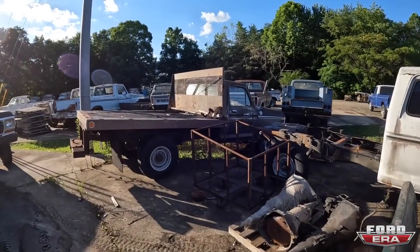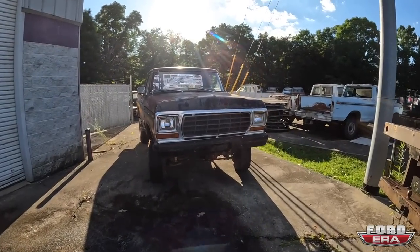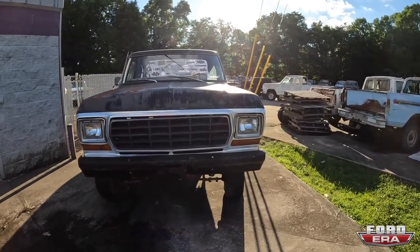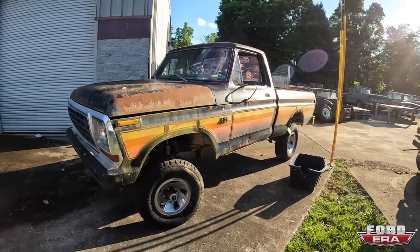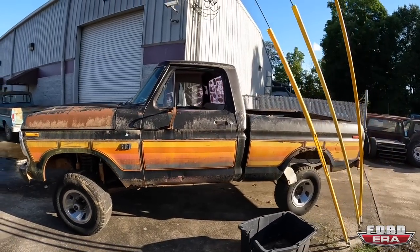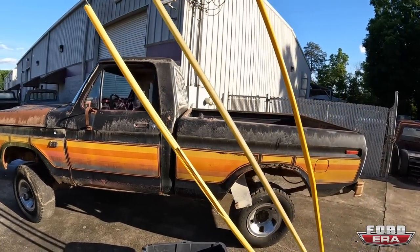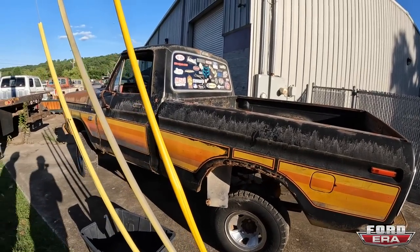Here we've got an F-350 Ranger XLT. Here we've got my Chromatic — I've always wanted a Chromatic something and I never thought the first Chromatic truck I owned would be this rough. But I don't really care because it's super cool. I don't know what the game plan with this thing is, but it's here, so we'll do something with it.